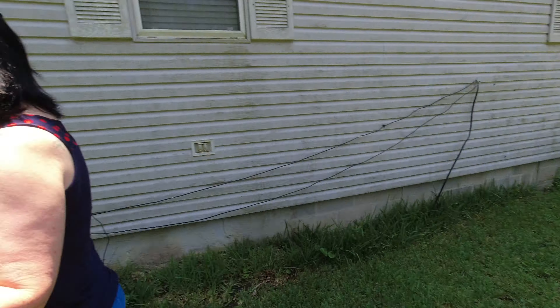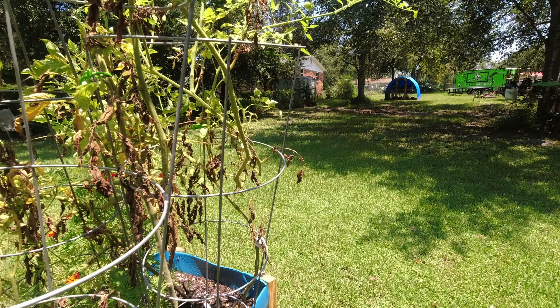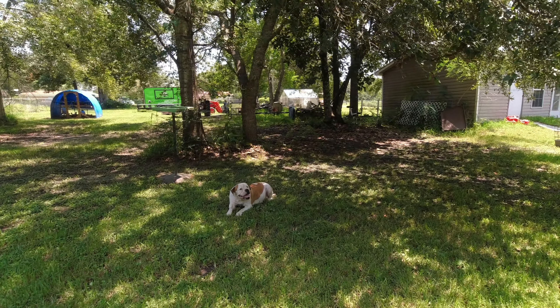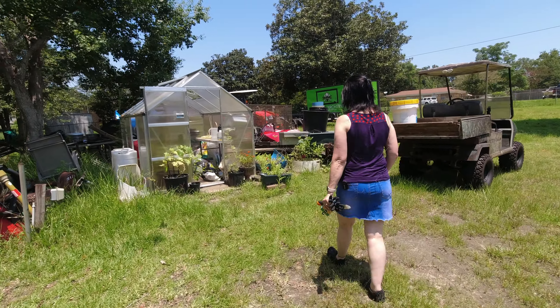Come along with me and let's go up and check out the greenhouse. As you can see, our critters did fine — they're all good. And here we are at the greenhouse.